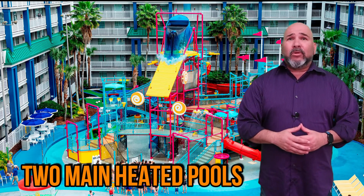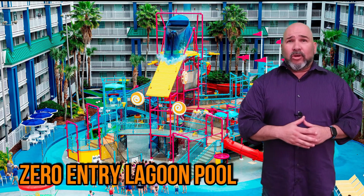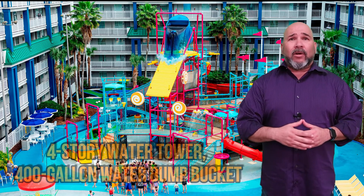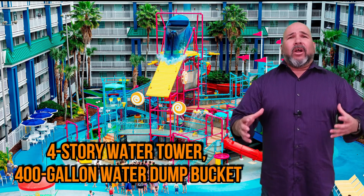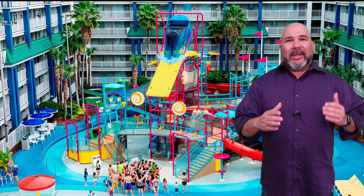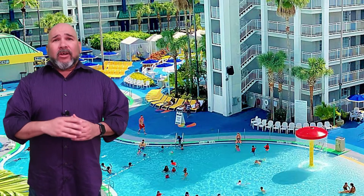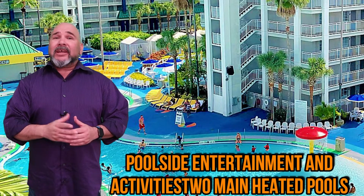Throw in two main heated pool areas — including the walk-in zero-entry lagoon pool, a four-story water tower, and a whopping 400-gallon water dump bucket — and what more could you ask for? Guests of all ages are going to have a blast here. At the lagoon pool, guests can also expect some poolside entertainment and activities.